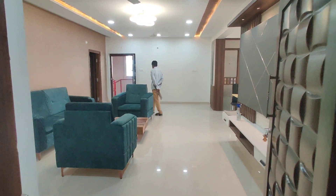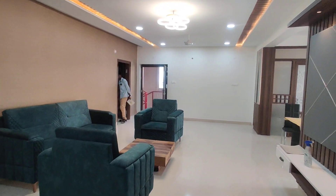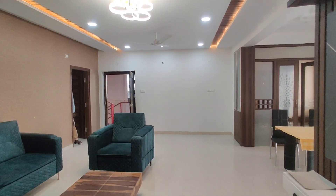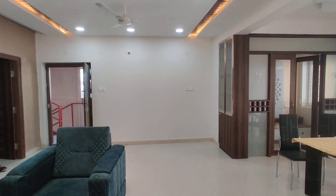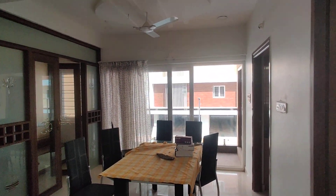Here is the entrance. It is a hall. And here is a living area. And here is a dining area with an attached balcony.